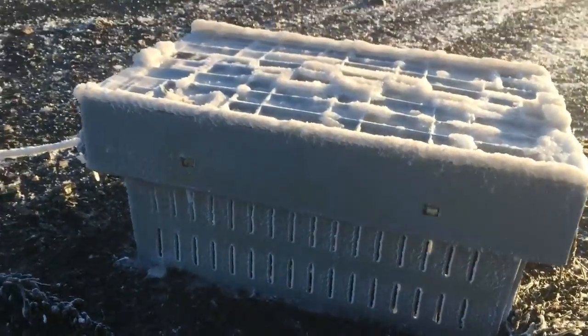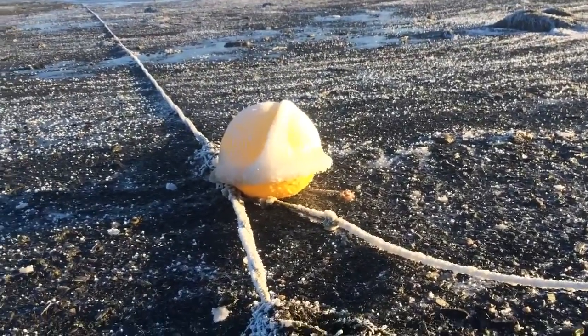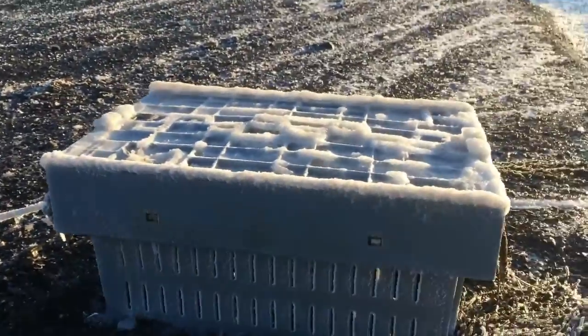Here you can see — I love the crate that I have in a mooring float — just totally encrusted in ice.